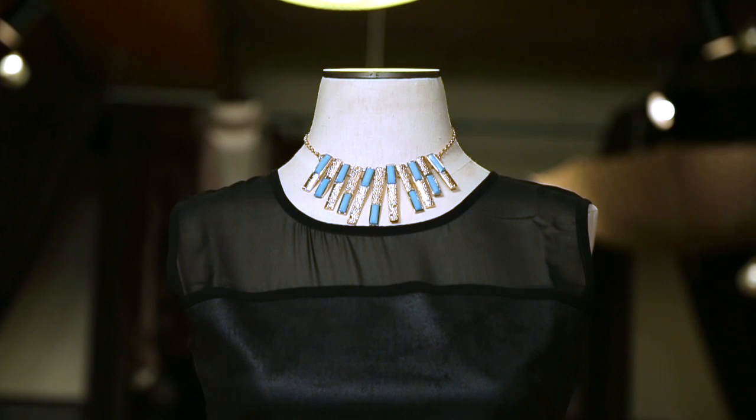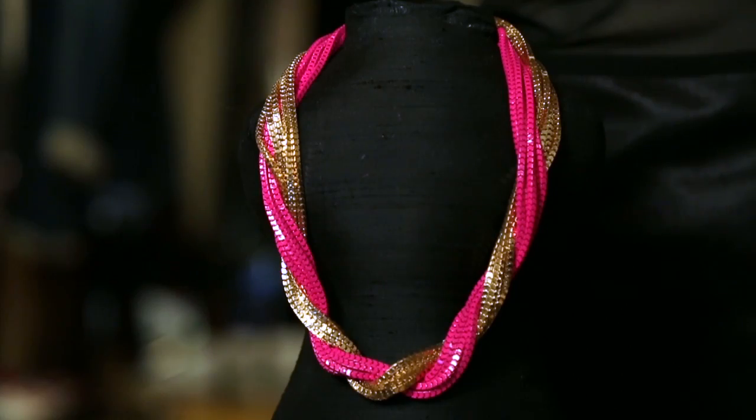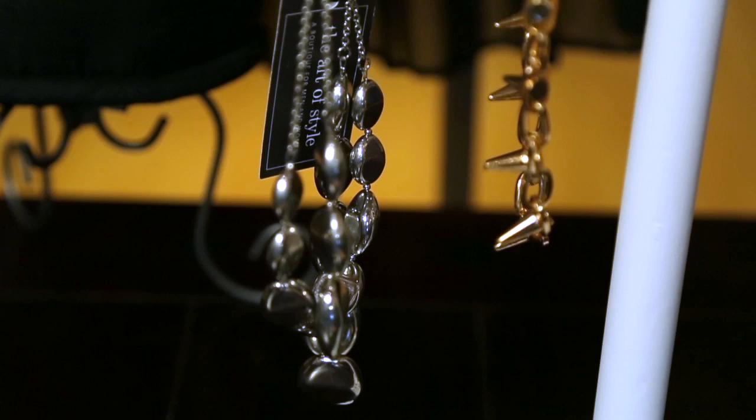Hi, my name is Zankhna Parekh and I'm at the Art of Style Boutique in Raleigh, North Carolina. Today I will be talking about what jewelry is appropriate for a black dress. Finding accessories for a black dress is like having a blank canvas that you can put any colors on and dress up however you like.